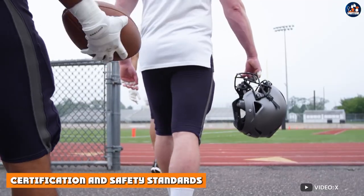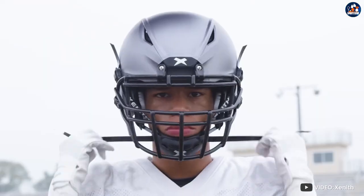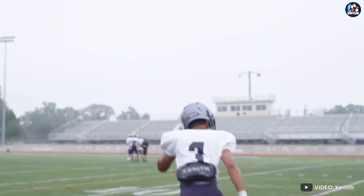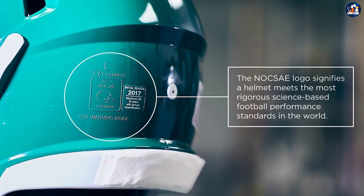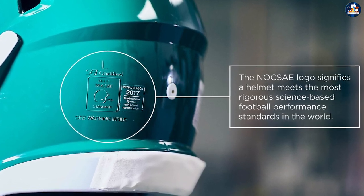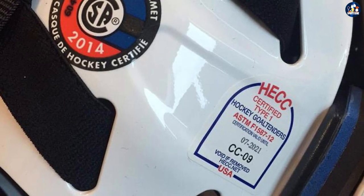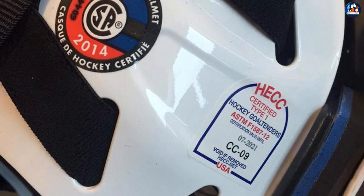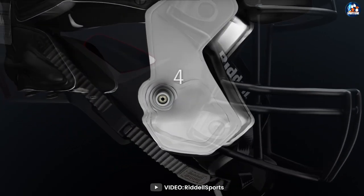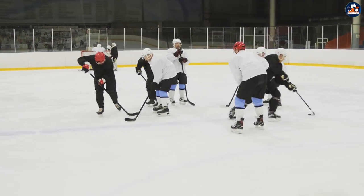Certification and safety standards. Both football and hockey helmets must meet certain safety standards to be used in their respective sports. Football helmets are certified by the National Operating Committee on Standards for Athletic Equipment, while hockey helmets are certified by the Canadian Standards Association. The standards for both require that they meet specific impact resistance requirements, provide adequate protection for the head and neck, and are properly fitted to the head.